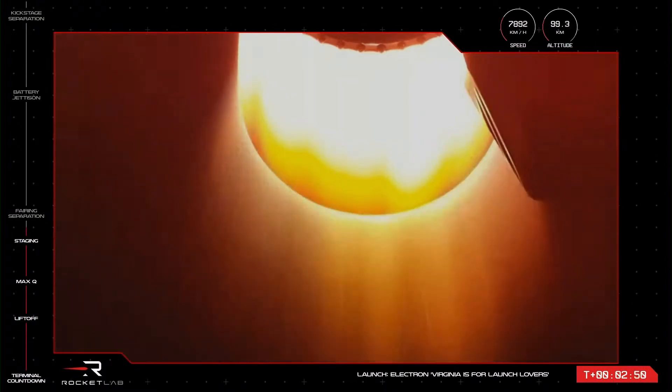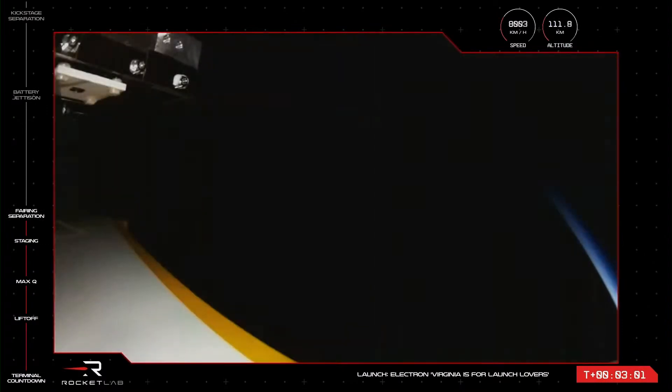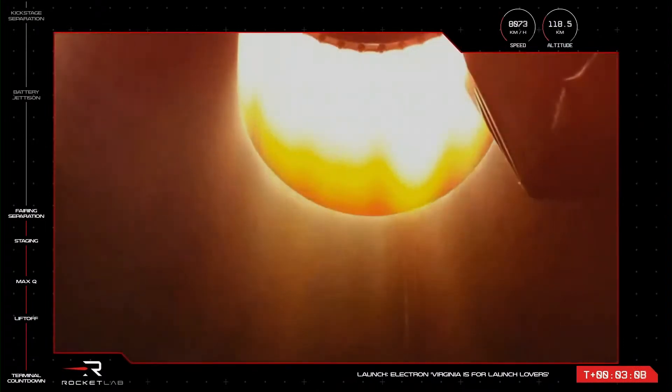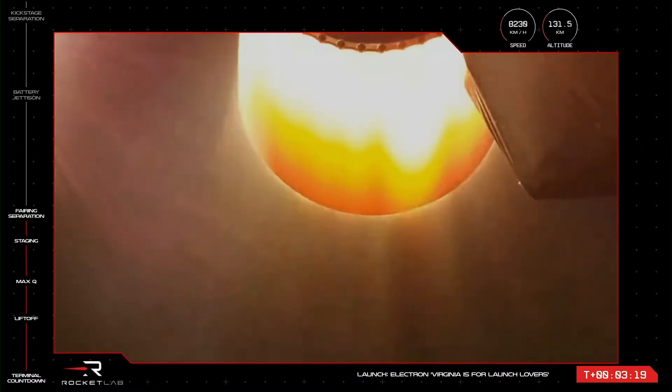The next milestone will be separation of the rocket's fairing. We do this to lose unnecessary weight once Electron is through the Earth's atmosphere. Fairing jettison succeeded. As we saw from Electron's onboard camera and heard from mission control, the rocket's fairing has successfully separated and fallen away, exposing the Hawkeye 360 satellites to space on their way to low Earth orbit. Our first launch from U.S. soil is going great so far.